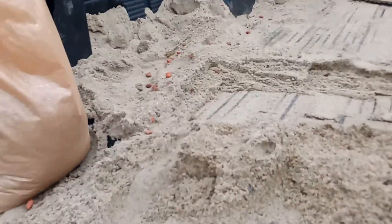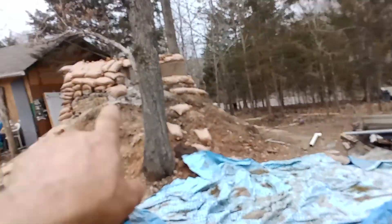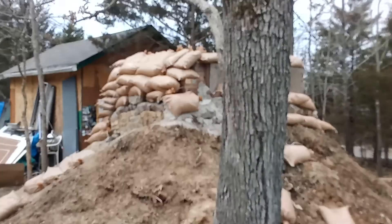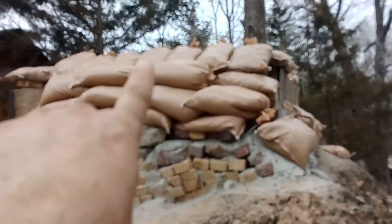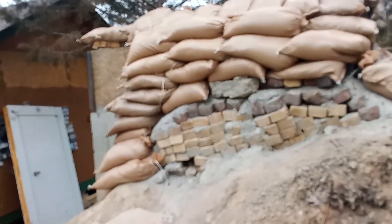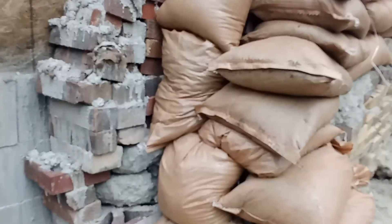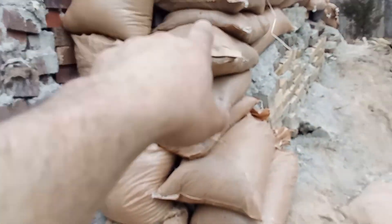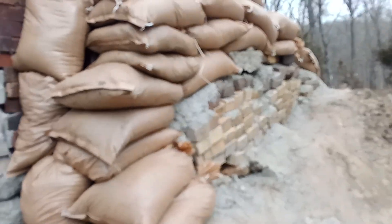Got a couple more to do today and I'm already carrying them up. See up here where I filled this wall in today, right up here. I stuffed a couple in here vertically, and then I want to stack some more out here, but for now that's good right there.